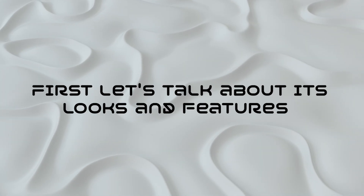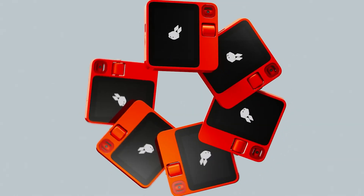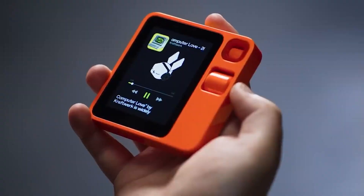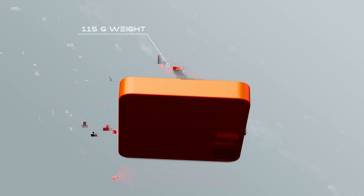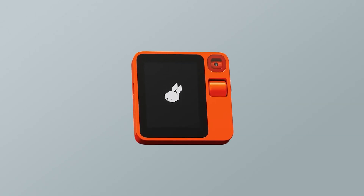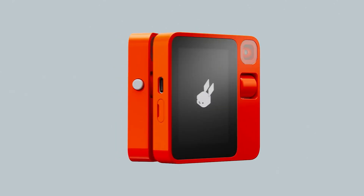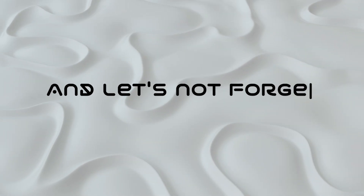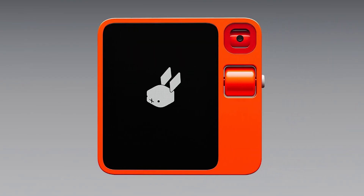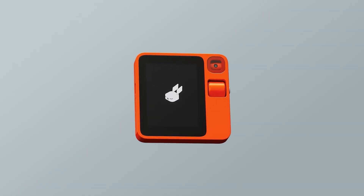First, let's talk about its looks and features. It's square, it's vibrant orange, and it's a compact powerhouse that can almost snugly fit into the palm of your hand, weighing in at a mere 115 grams, about 4 ounces. This little dynamo comes with a 2.88-inch color touchscreen, bringing a burst of life to the front. It's a one-of-a-kind design for now, so no agonizing over multiple color choices. The Rabbit R1 is all about that eye-catching orange appeal.